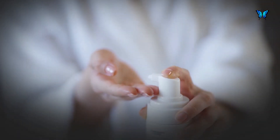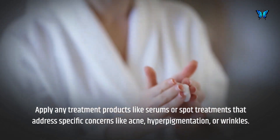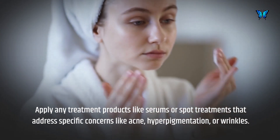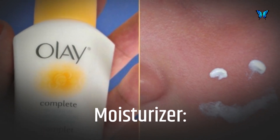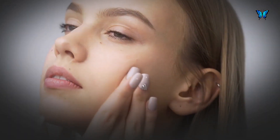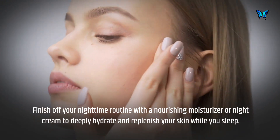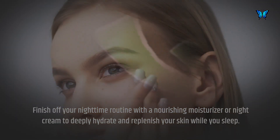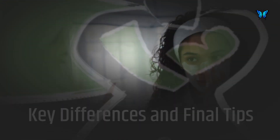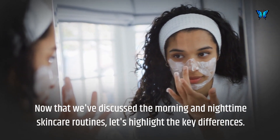Apply any treatment products like serums or spot treatments that address specific concerns like acne, hyperpigmentation, or wrinkles. Finish off your nighttime routine with a nourishing moisturizer or night cream to deeply hydrate and replenish your skin while you sleep.